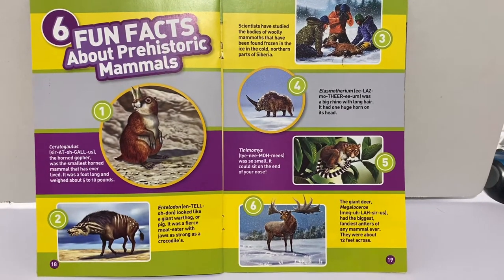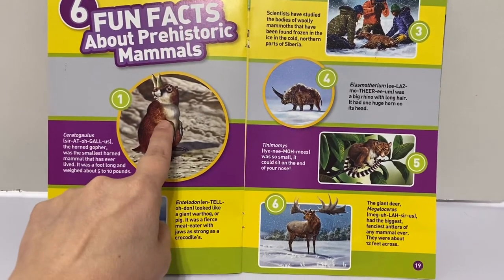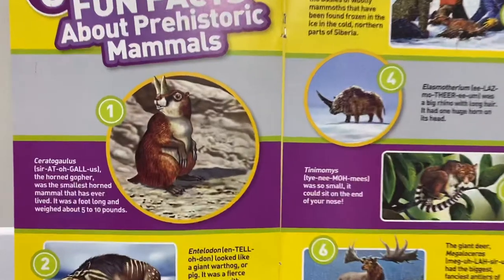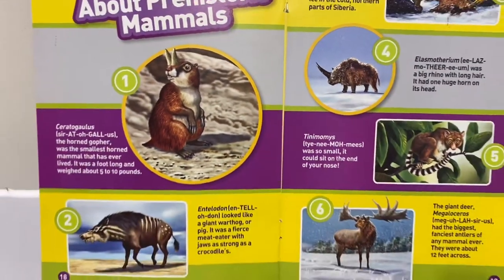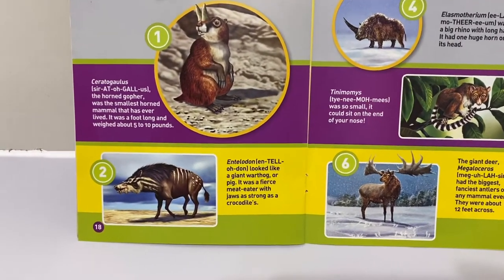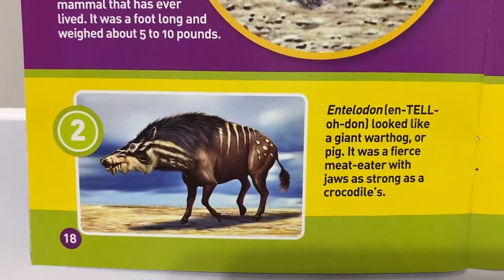Fun facts about prehistoric mammals. Ceratogalus, the horned gopher, was the smallest horned mammal that has ever lived. It was a foot long and weighed about five to ten pounds. It's cute — looks like a squirrel. Then there's the entelidon, which looked like a giant warthog or pig. It was a fierce meat eater with jaws as strong as a crocodile's.